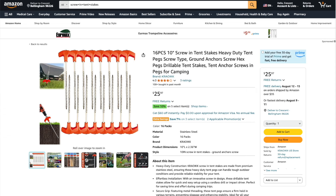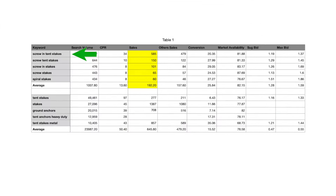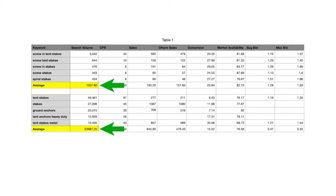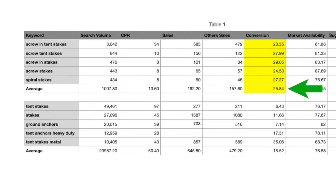I want to sell these screw-in camping tent stakes. These are the top 5 keywords based on sales, and these are the top 5 keywords for this niche based on search volume — and you can see that on average they have 25 times more search volume. However, when we take a deeper look, the conversion rate for the sales-based keywords is nearly 26%, whereas the high search volume keywords have a conversion rate of only 15%.